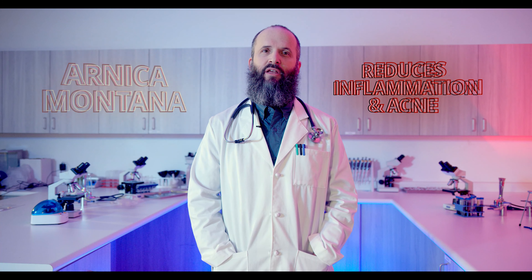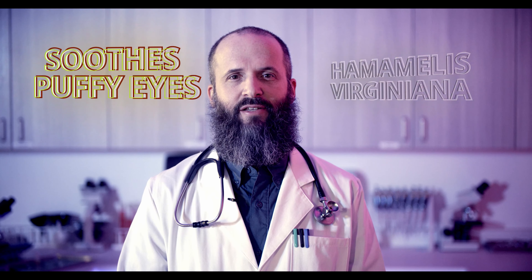It's a serum that revives and hydrates naturally, and it makes you look fabulous. Party Face contains Arnica Montana, which reduces inflammation and acne, as well as Hamamelis virginiana to soothe puffy eyes.